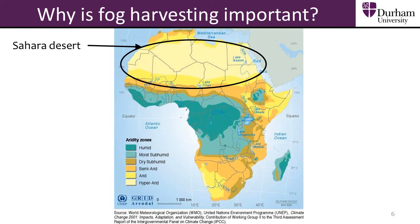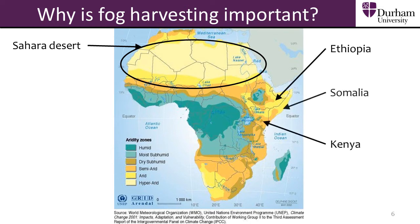In Africa, over 50% of the land suffers from insufficient rainfall. These regions are shown in orange and brown on the map and include countries like Ethiopia, Kenya, and Somalia. People have to travel many miles for water and even then it is often unclean and can cause serious illness. Therefore it is vital to find new sources of clean water, like water from fog harvesting.